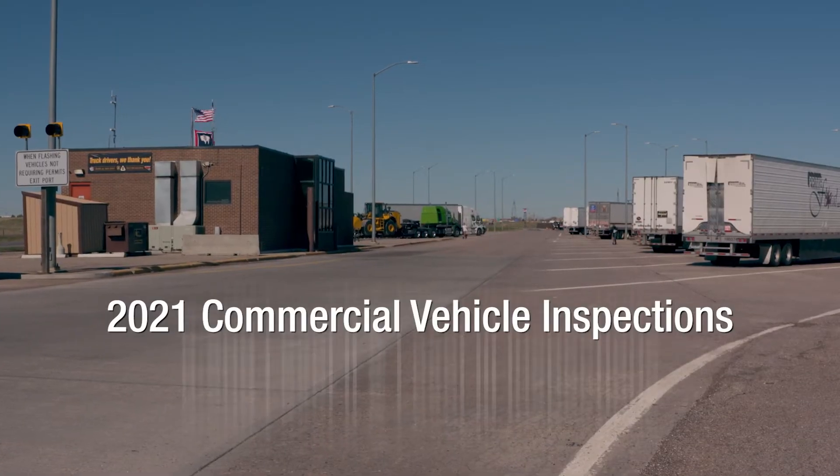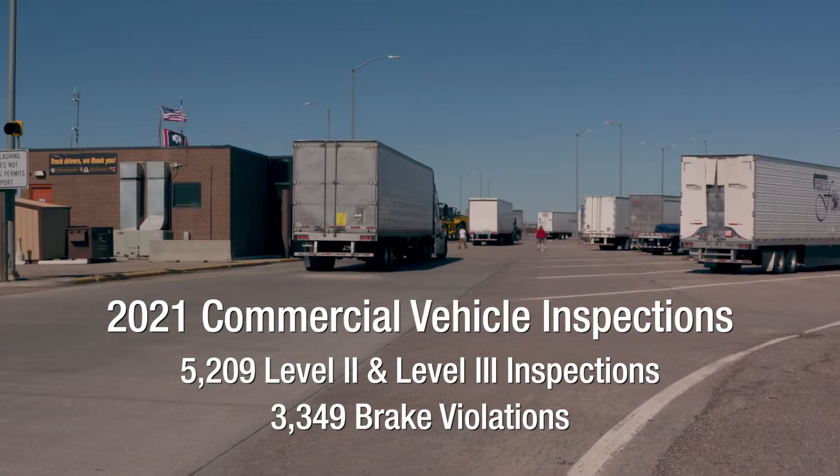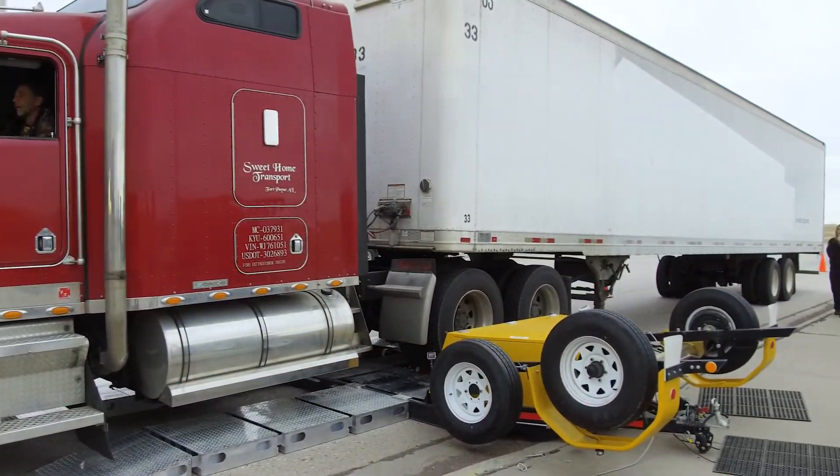Last year port staff conducted over 5,000 vehicle inspections resulting in more than 3,000 brake violations. The new testing equipment should help identify even more safety hazards.